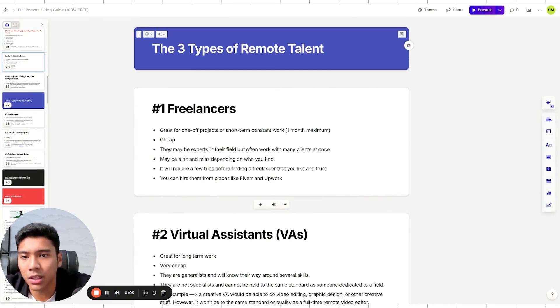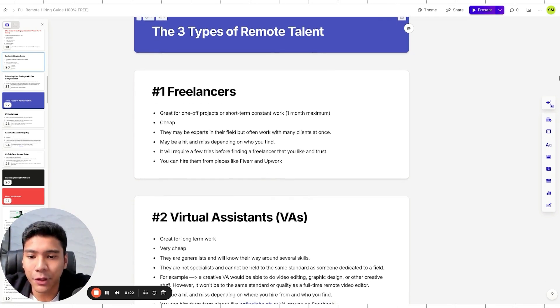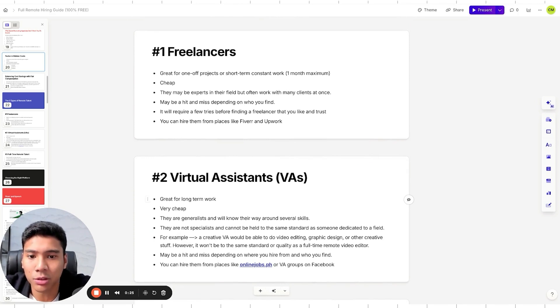Not all remote talent is the same — there are three types. Freelancers are great for one-off projects or short-term work, one month maximum. They're cheap, may be experts, but work with many clients and can be hit or miss. You can find them easily on Fiverr or Upwork, but clients usually try a few before finding one they trust.